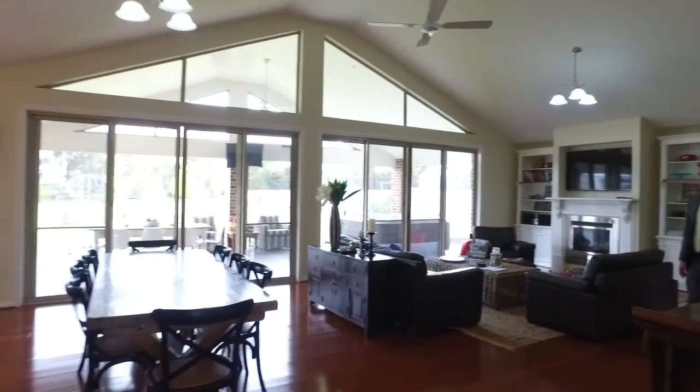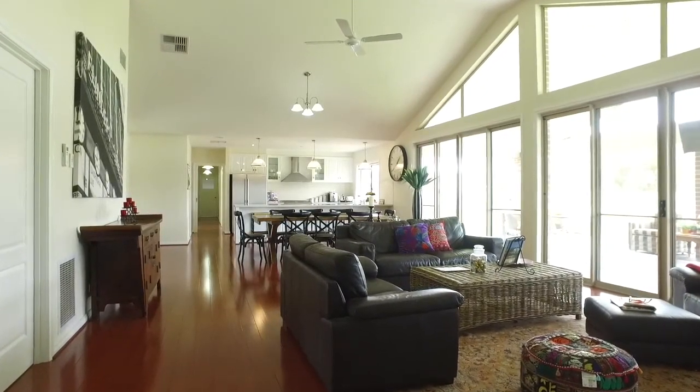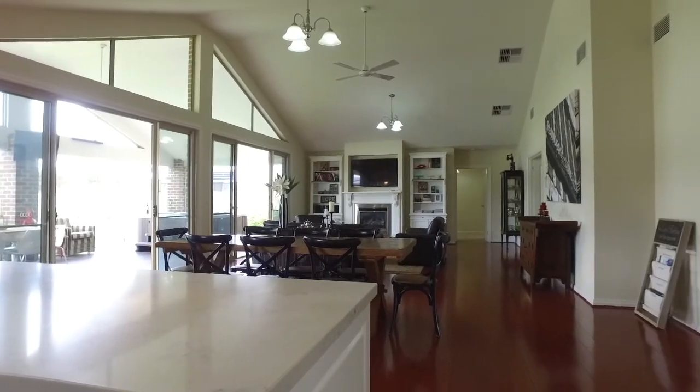This central living area is the beating heart of this home. Bathed in morning sunshine, these vaulted ceilings give a real sense of architectural intelligence and quality.